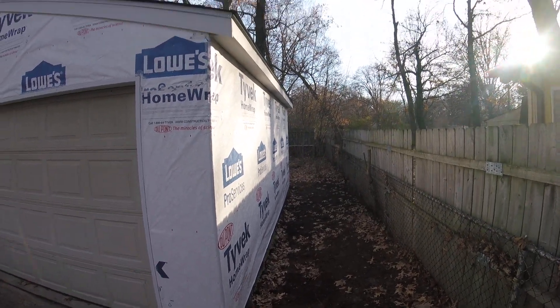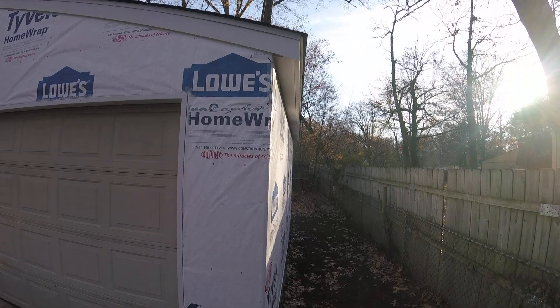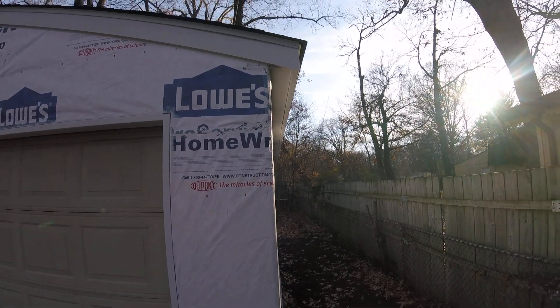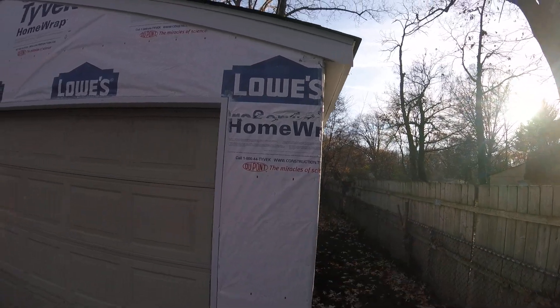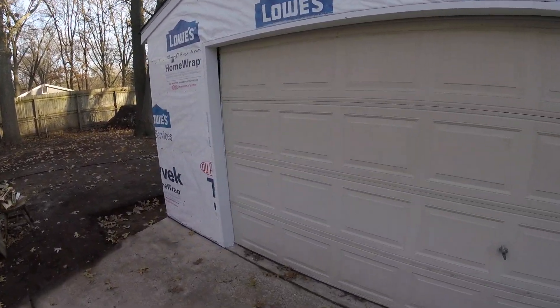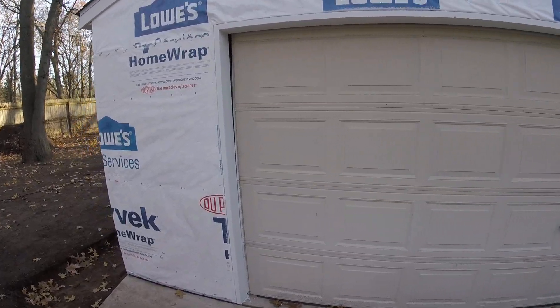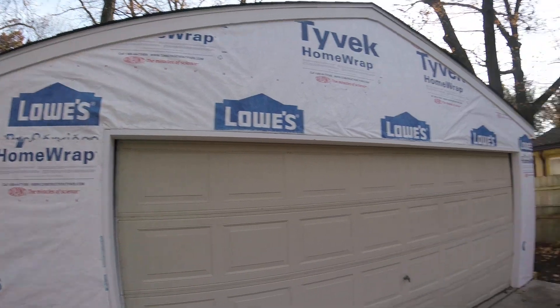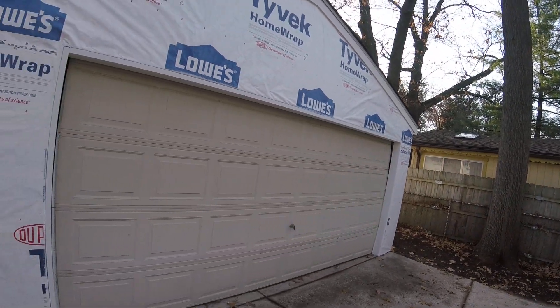This still needs to be trenched, but you can see I've installed the soffits. The trim underneath to make up those gaps is still not in yet. The garage door hasn't been adjusted yet — it's just rough installed. I still need to do some adjustment to fix those gap issues and make sure it's nice and straight.